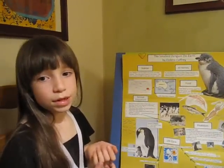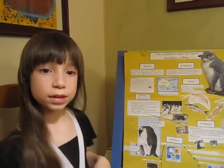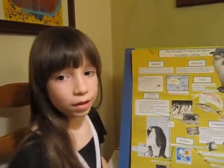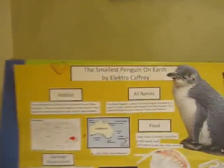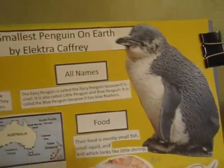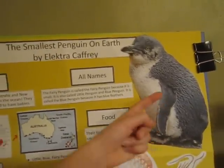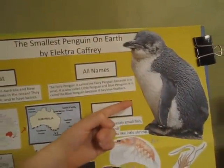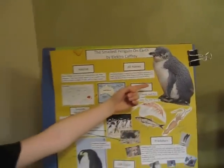I am presenting a project about the smallest penguin on earth. And that smallest penguin on earth is the fairy penguin. There is a picture of the fairy penguin, which is the smallest penguin on earth.